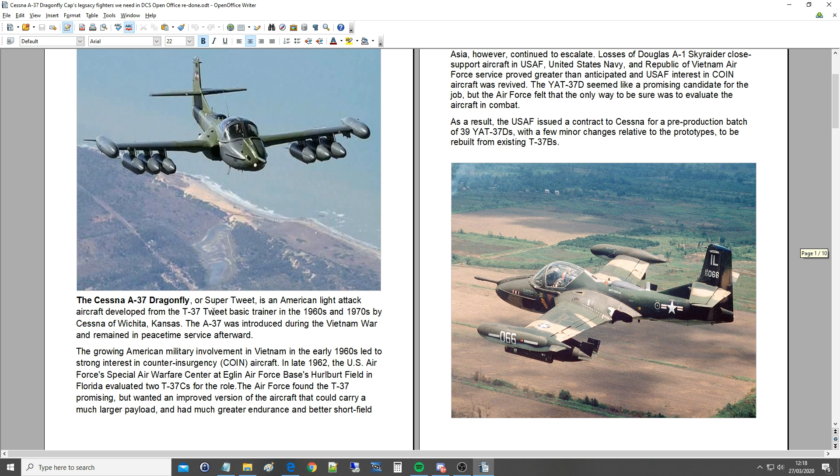So the Cessna A-37 Dragonfly, or Super Tweet — interesting — is an American light attack aircraft developed from the T-37 Tweet basic trainer in the 1960s and 1970s by Cessna of Wichita, Kansas. The A-37 was introduced during the Vietnam War and remained in peacetime service afterwards. It does look like a plane that would be really useful in the Vietnam War. It's kind of almost A10-ish, isn't it?